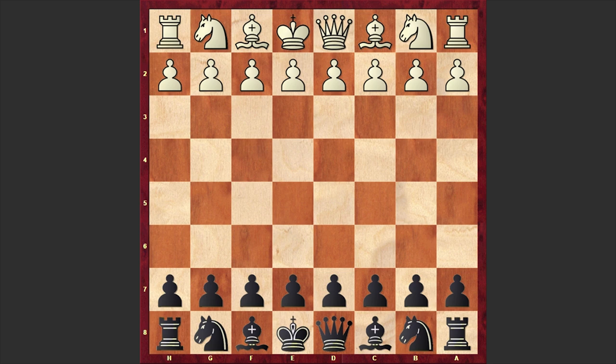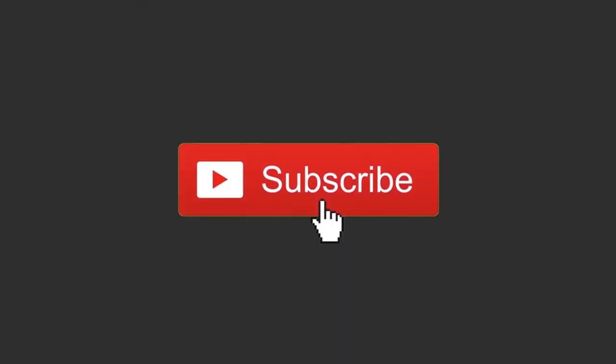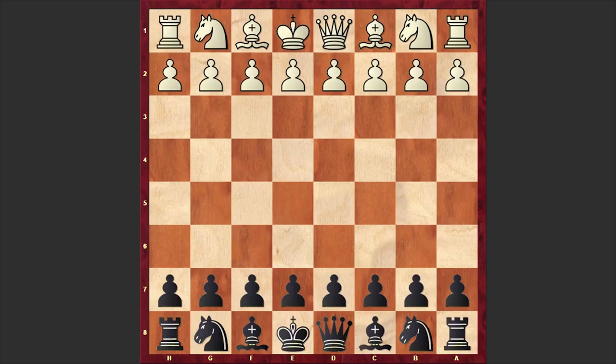This game was played in 2006 in Vekonze. But before starting, if you are new to my channel consider subscribing in order not to miss my future uploads. And now let's get started with this fascinating game and see what happened on the board.